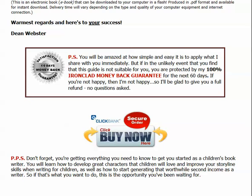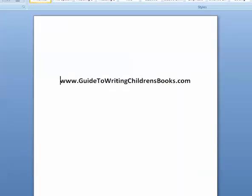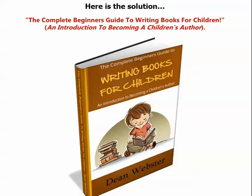You can find that book at www.guidetowritingchildrensbooks.com, and I'm sure it will help you. Underneath this video, you'll find a link that will take you to the website where you can find out all about this really useful guide. Hope that helps. Bye for now.